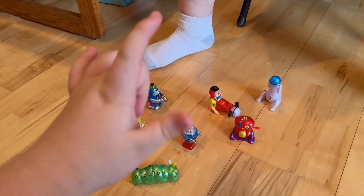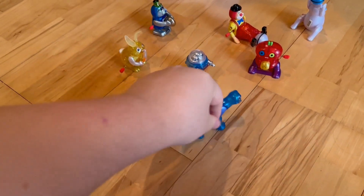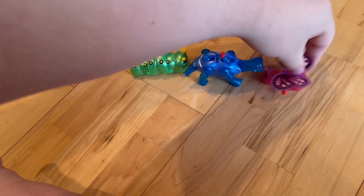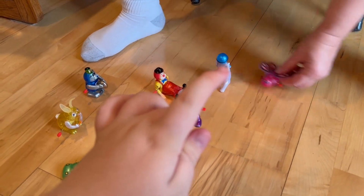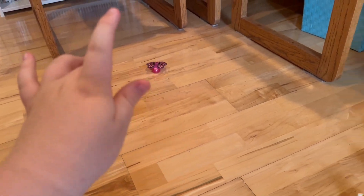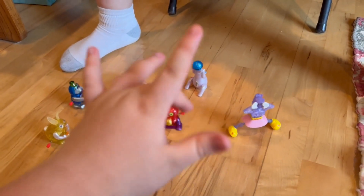Here comes that blue dinosaur — wow, he's running fast! Here comes a pink butterfly, she likes to fly around. Look at her go, she has her beautiful pink wings. And last but not least, here comes Lizzy — she's a princess girl and she likes to do her dance moves.